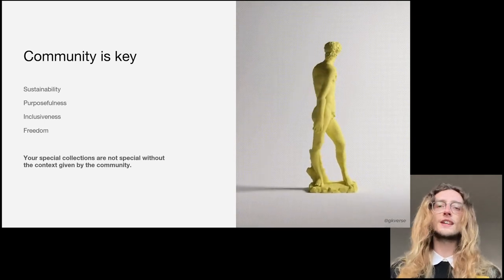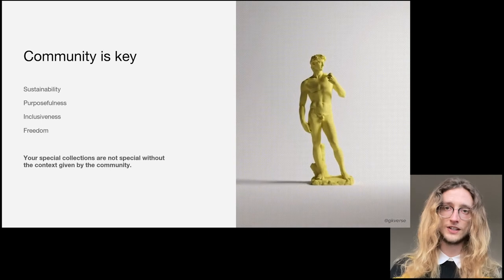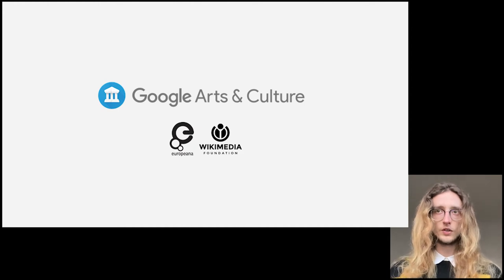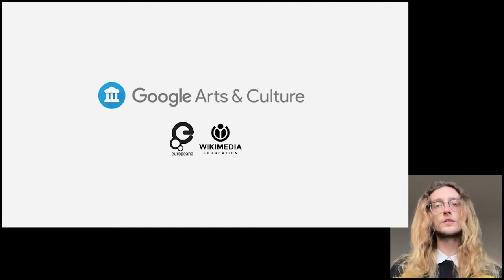Community should be a key word in every institution's mission statement. Your special collections are not special without the context given by the community. In addition to the Wikimedia Foundation, we have since partnered with Google Arts and Culture to aid in community growth and ensure maximum traction for our partners. The intention of this partnership will be to create a bridge to allow for further broadcasting of the collection, as well as implementing a new open source 3D viewer to be embeddable anywhere.